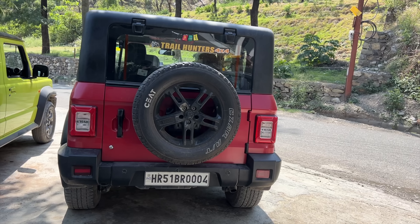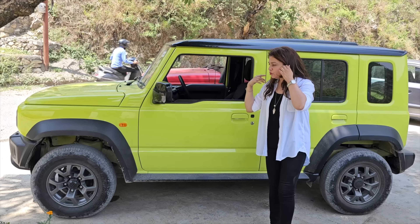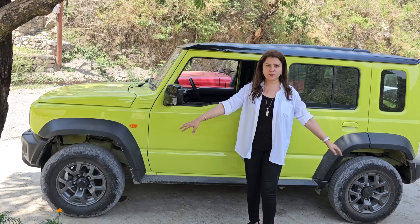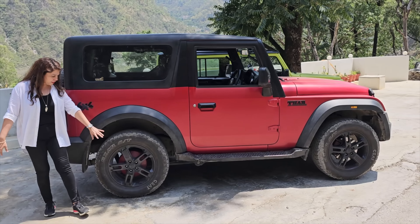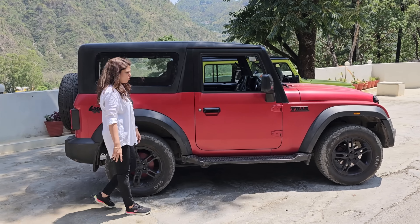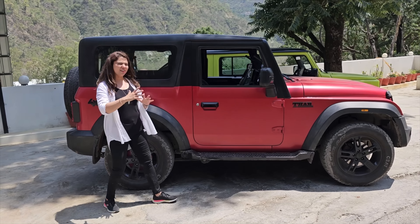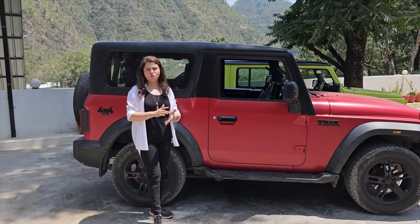If I talk about tire size, the Thar has 18-inch tires and the Jimny has 15-inch tires — there's a lot of difference. For off-roading in the Jimny it's good, but if you want to make the car a little more aggressive, you have to change the alloys. The Thar's alloy design is also nice. You can get a step paddle on the Thar which you miss in the Jimny. Overall, the Thar's design personality will attract you a little more.